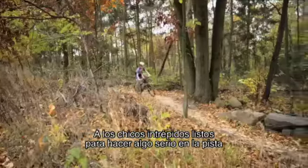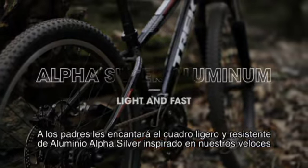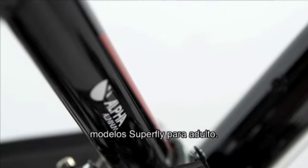Adventurous kids who are ready to get serious on the trail will love the race-ready spec. Parents will love the durable lightweight alpha silver aluminum frame, inspired by our super fast adult Superfly models.